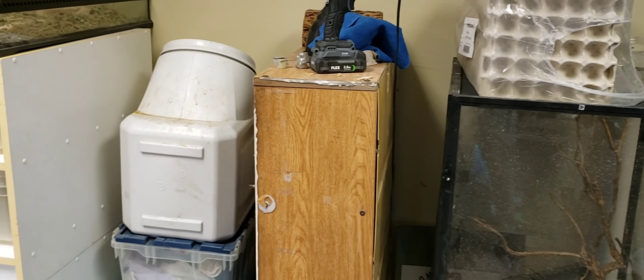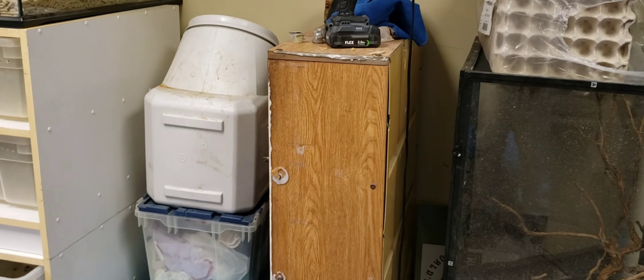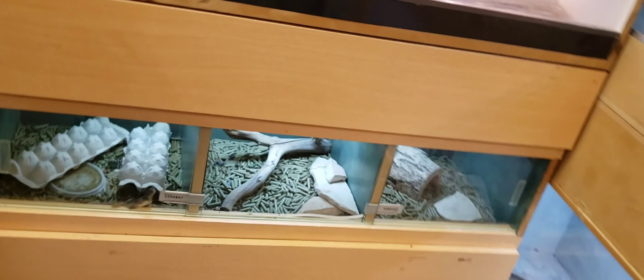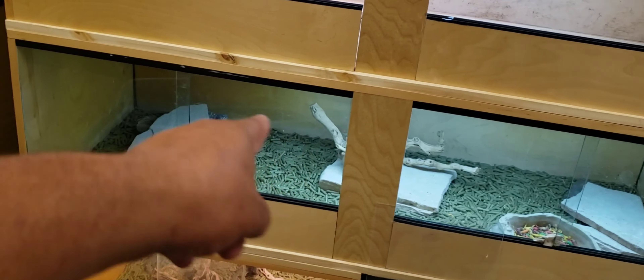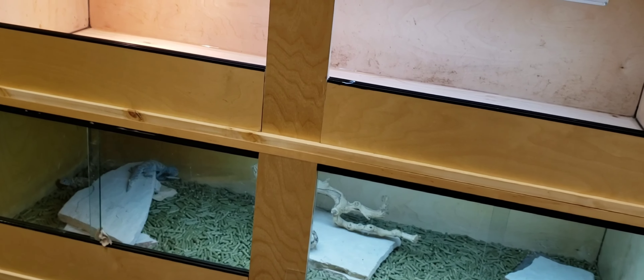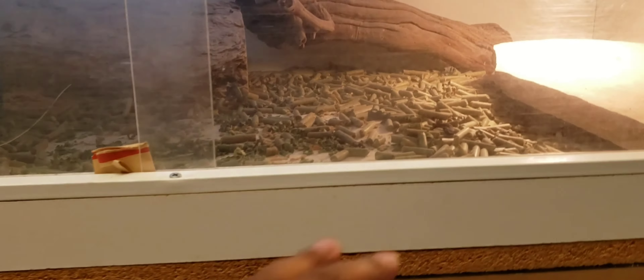I'm going to put the rest of the stuff from that other room in this area right here, so I gotta move this out first and then bring those in. I told you guys I was going to put all the 2023 babies over here but I changed my mind. I put my ornate uromastyx in this bottom cage and I'm going to put my 1.2 yellow geary eye in this top cage — still setting it up, cleaning the rocks and logs. Then I'm going to move my 1.1 red geary eye into their cage.